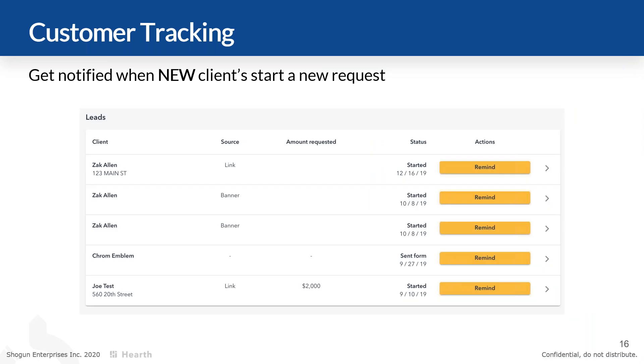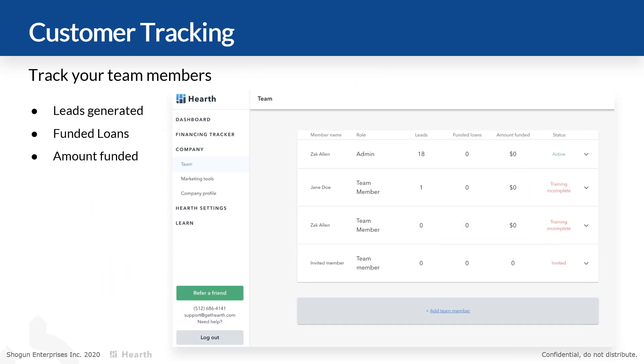Hearth gives you a dashboard to track everything. For those with bigger teams who aren't doing all the sales themselves, you can track your own leads and see what your sales reps are doing in the field — who's out there closing deals and getting them funded. You'll also see when the money hits the customer's bank account, and then collect the money just like you would from anyone who had cash to begin with.